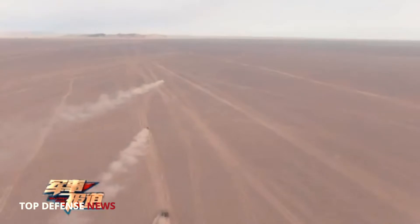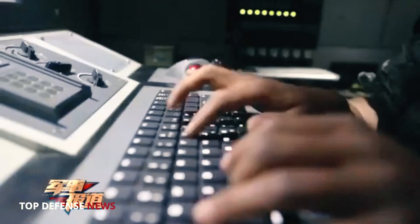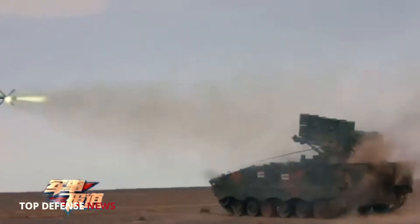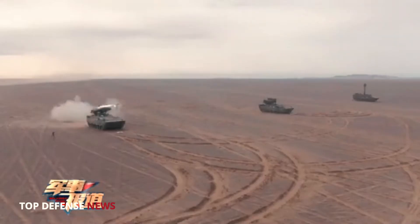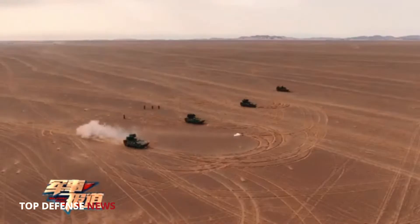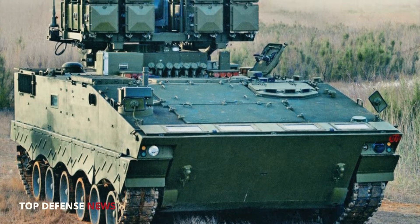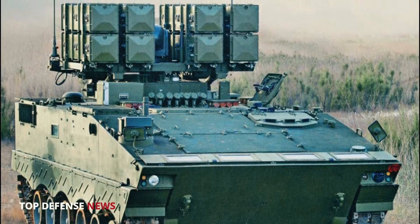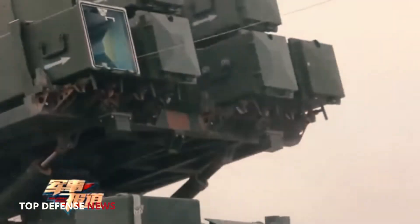It is used to equip combat helicopters, unmanned aerial vehicles, and to mount on self-propelled chassis of various types. According to published information, the missile's nearest analog is the Israeli Spike. The AFT-10 system is mounted on a ZBD-04A infantry fighting vehicle chassis.